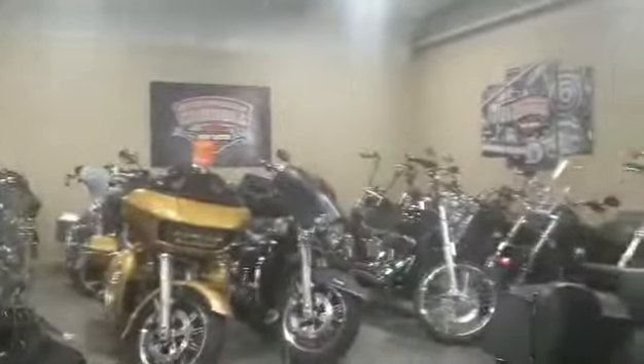This bike is incredible, I'm shocked it's still here. So come down, check out this bike and take it home with you. If not, check out all the other bikes we've got on the floor right now. I'll see you later.